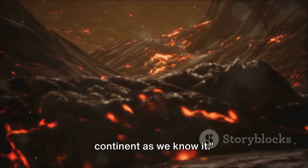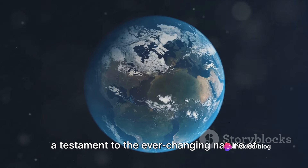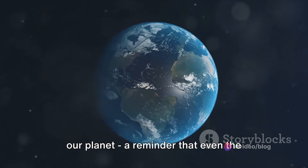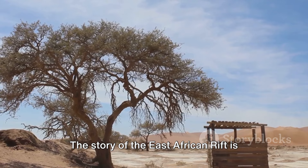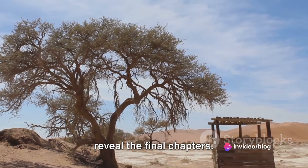This remarkable geological phenomenon is reshaping the African continent as we know it — a testament to the ever-changing nature of our planet, a reminder that even the ground beneath our feet isn't as permanent as we might think. The story of the East African Rift is still being written and only time will reveal the final chapters.